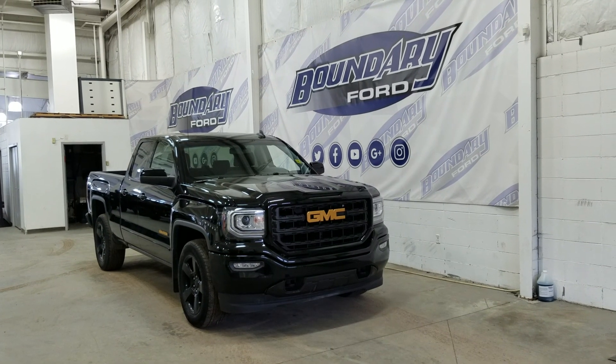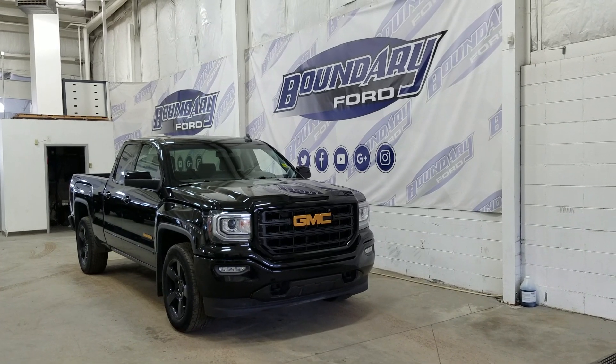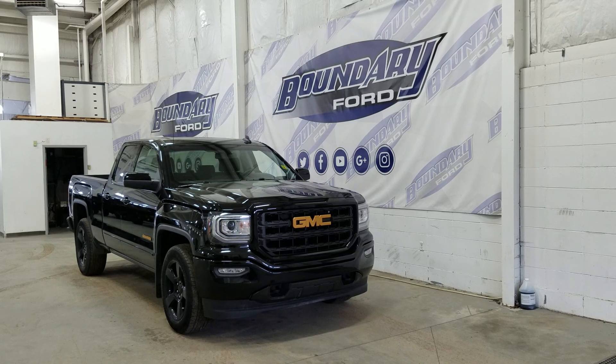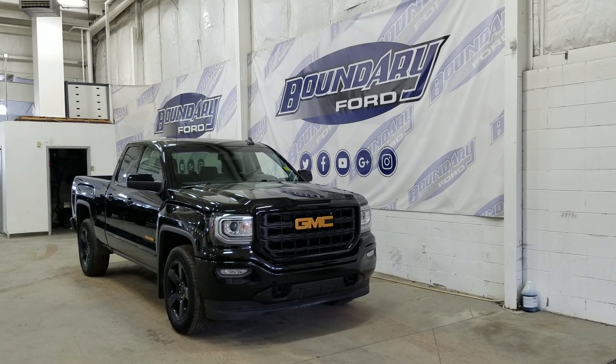If there are any more questions about this beautiful GMC Sierra, please do not hesitate to contact our friendly and professional sales staff. We look forward to seeing you in store and answering any questions you may have. Thank you for shopping with us here at Boundary Ford.